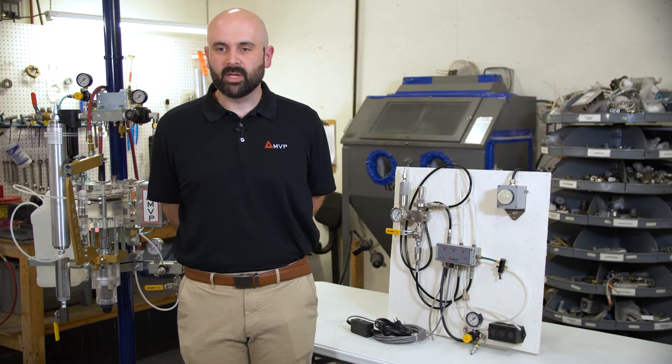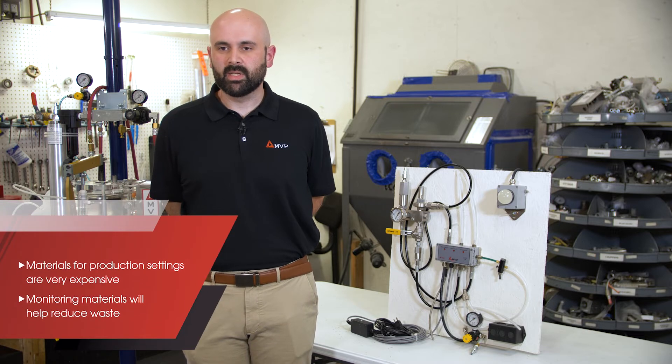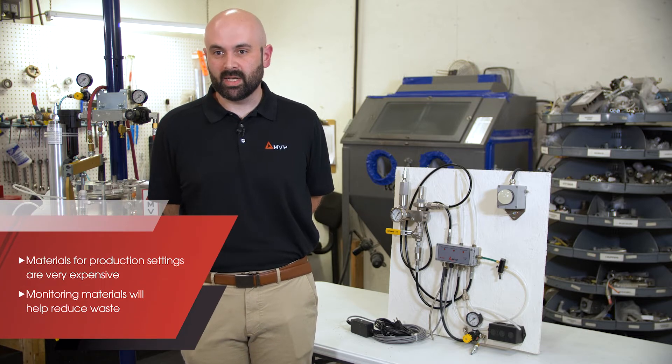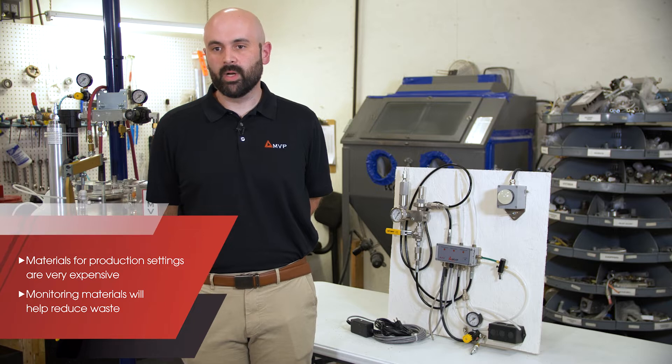Today we're going to talk about monitoring material with MVP monitoring equipment. Why this could be important is the materials that you use for your production settings are very expensive, so we want to make sure that there is not any waste and that it's all being used on the parts that you are producing for your customers.